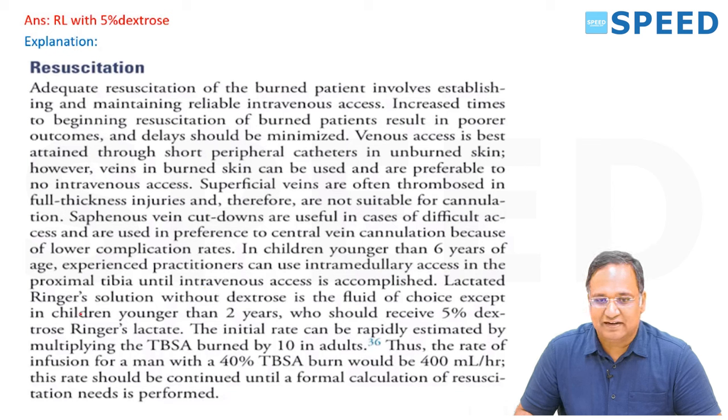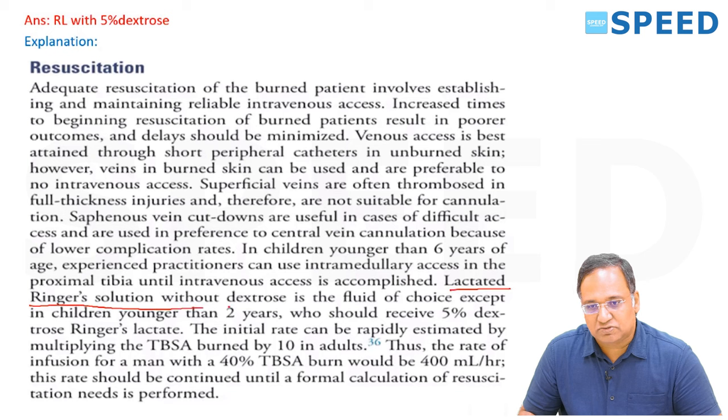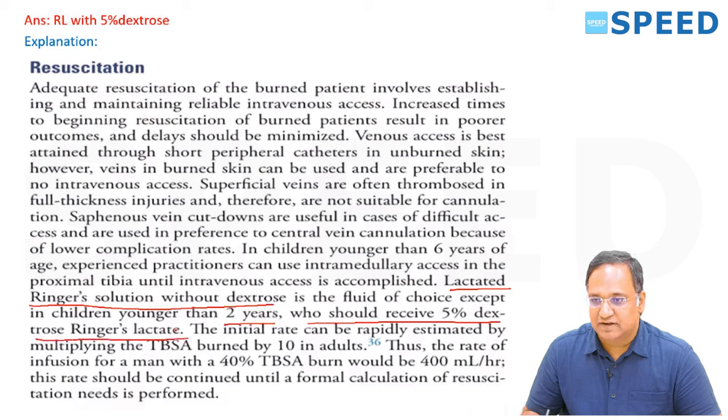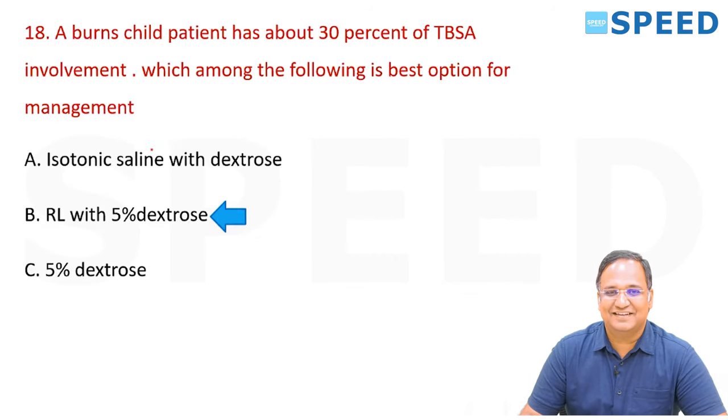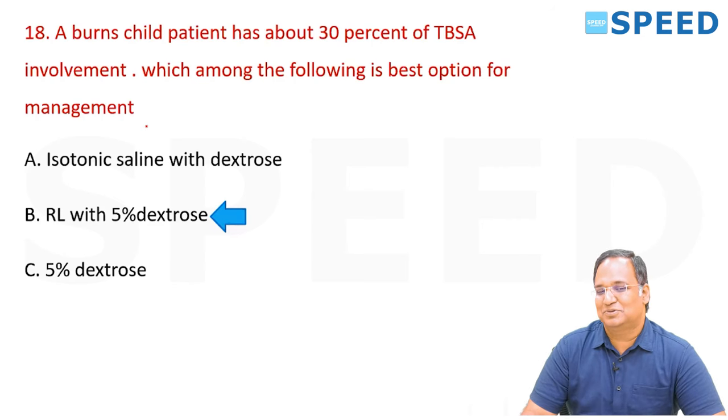Lactated Ringer's solution without dextrose is the fluid of choice, except in children younger than 2 years who should receive 5% dextrose Ringer's lactate. The age in the question determines whether to use dextrose or not.